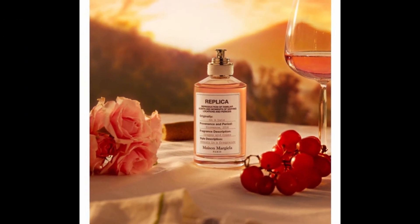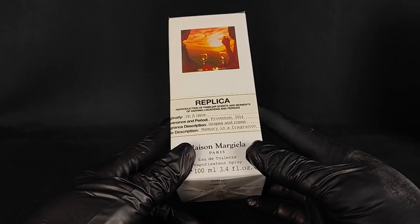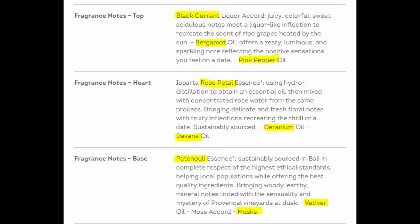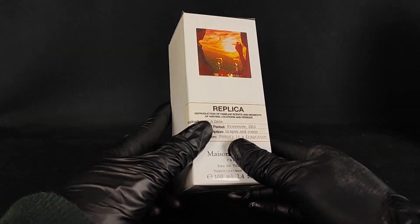This is a fruity floral fragrance for both men and women — it's unisex. There isn't much information online, so the notes I can find are from Notino. The top notes are blackcurrant, bergamot, and pink pepper. The mid notes are rose, davana, and geranium. The base notes are patchouli, vetiver, and musk. Something about blackcurrant and rose sounds quite interesting.